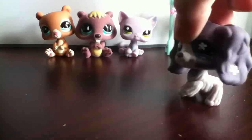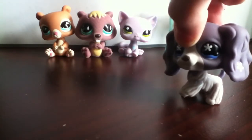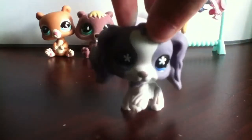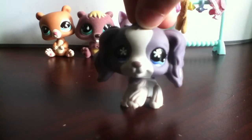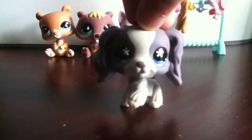As you can see in the background, I have three of the LPS that I got from eBay, and I have already made videos on them. Last night I got my fourth LPS I ordered off eBay, and it happened to be my final LPS I ordered off eBay.